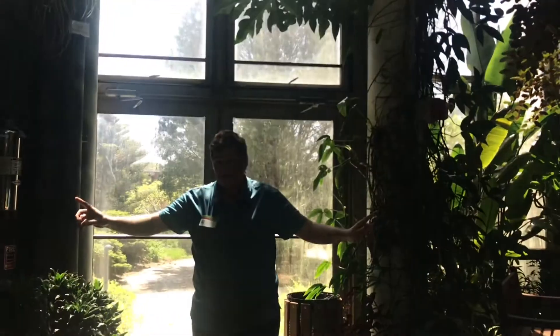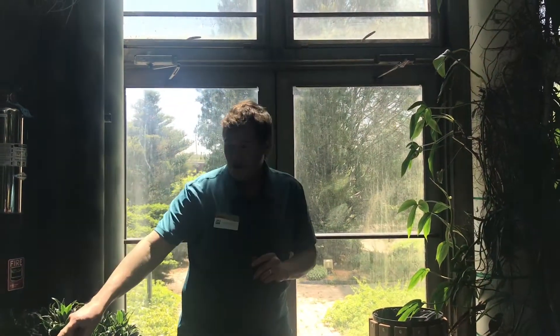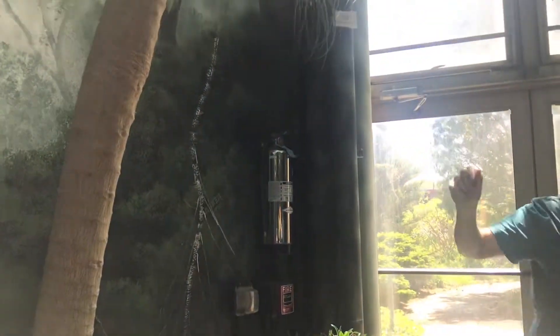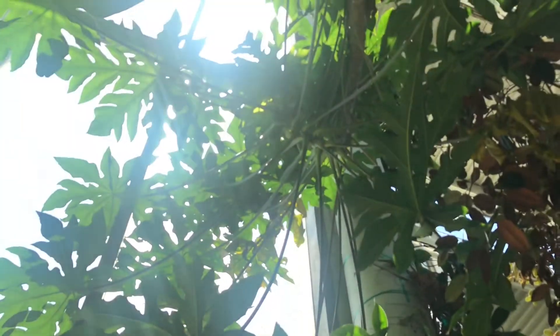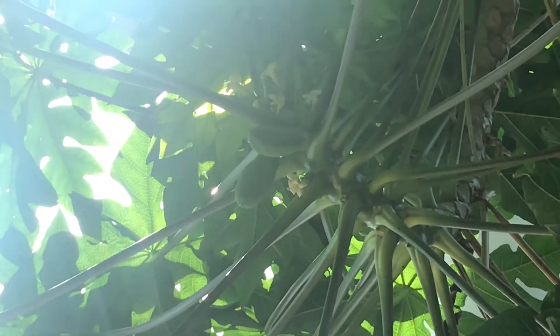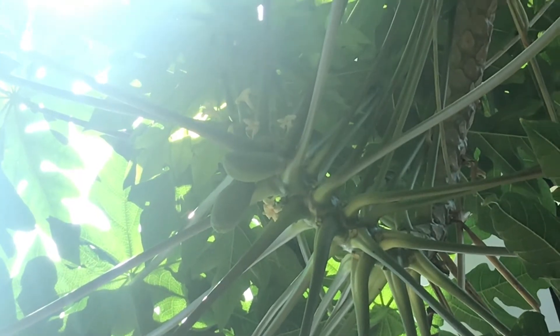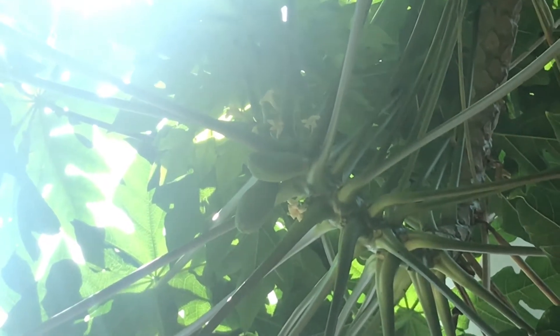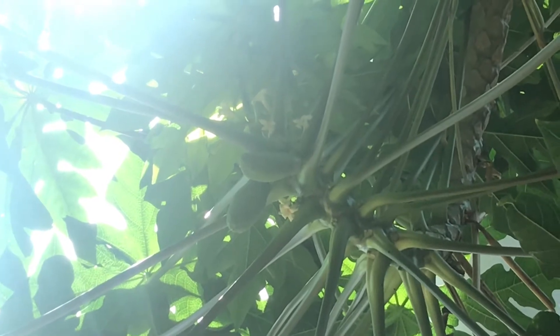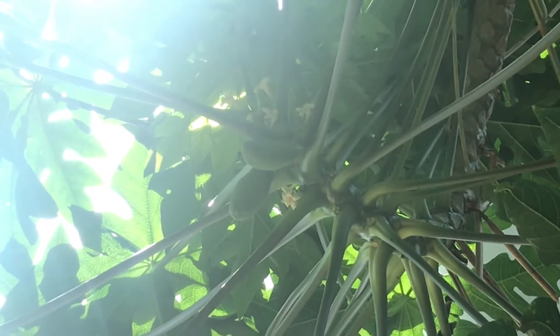Our next plant is something you can find in our grocery stores. It's one of our tropical fruits. If you follow this trunk up and see at the top — do you see it? There are some flowers and the start of a little fruit. This is papaya. Papaya is a wonderful, delicious fruit. It's orange inside with tiny little black seeds, and this will produce quite a few.